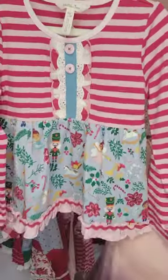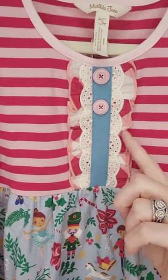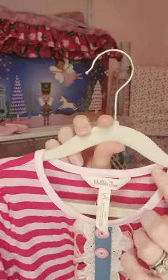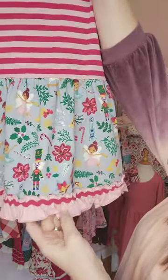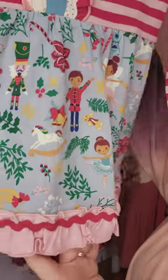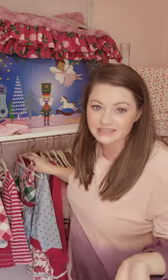This is the Nutcracker Suite Mixed Print Top, which is perfect. You're going to see some buttons, some little lace detail here as well as some little ruffling around the button area. You've got a coordinating color around the neckline. And then I love the little ruffle down here with the little rick-rack accent. Again, these are the girls' pieces and they go sizes 2 to 16.